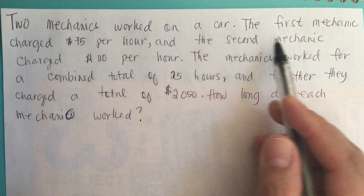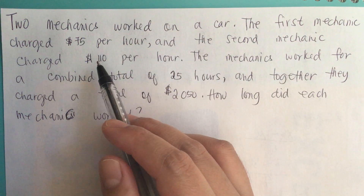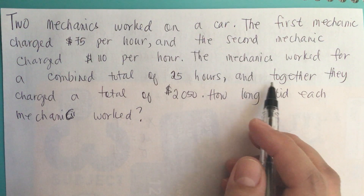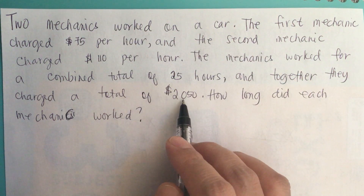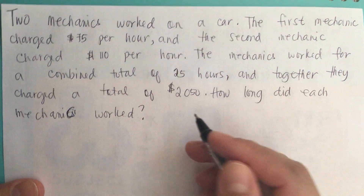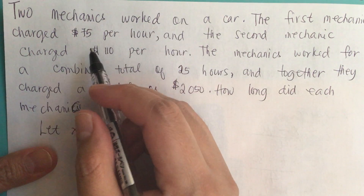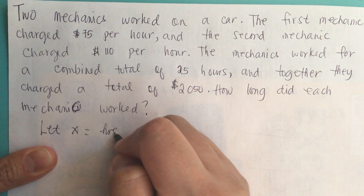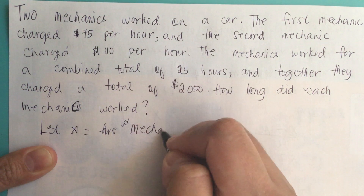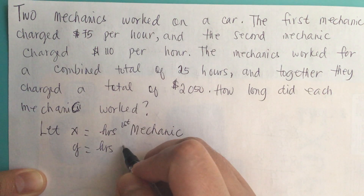Two mechanics work on a car. The first mechanic charges $75 per hour and the second mechanic charges $110 per hour. The mechanics work for a combined total of 25 hours and together they charge a total of $2,050. How long did each mechanic work? So we let x equal the hours of the first mechanic and y equal the hours worked for the second mechanic.